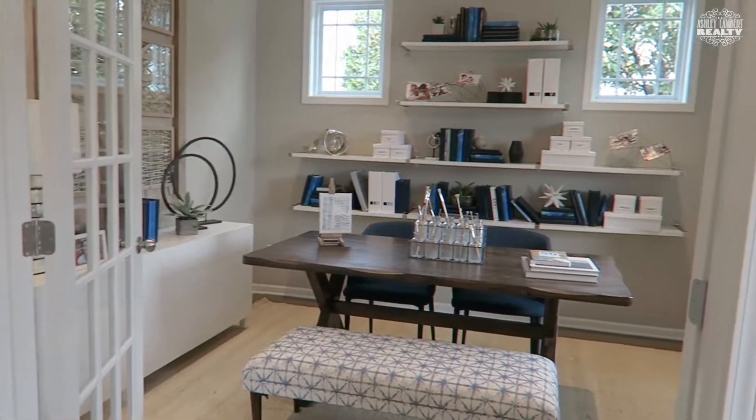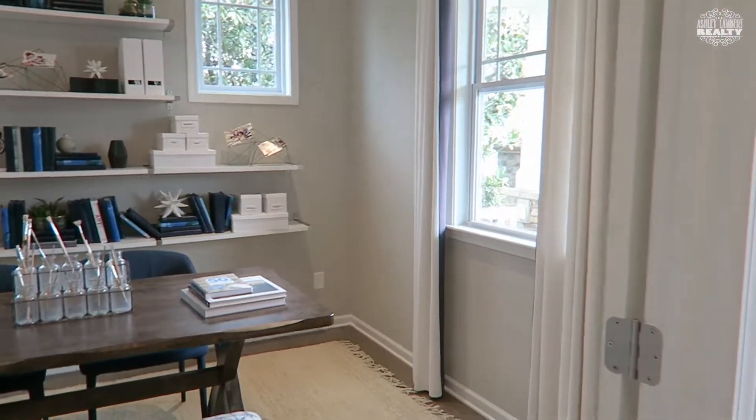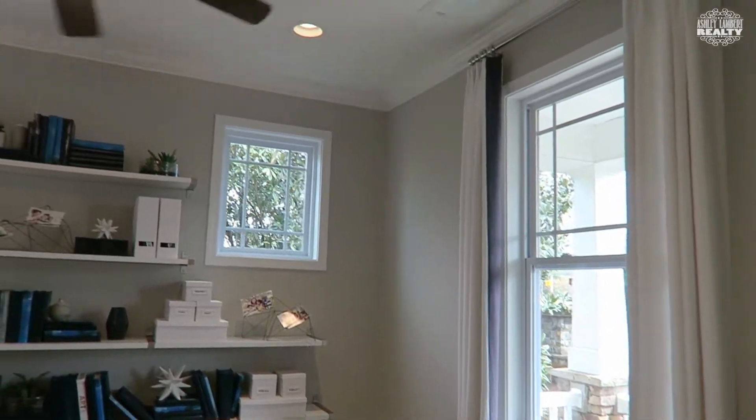an additional bedroom, an additional living space. For us it would be a place for the baby grand or a playroom.